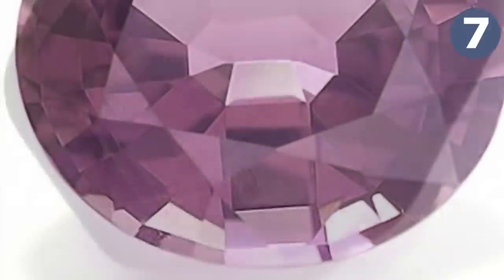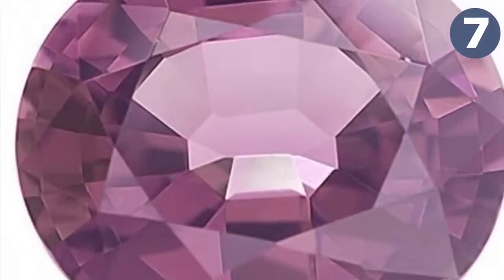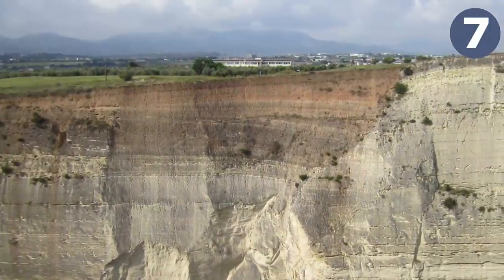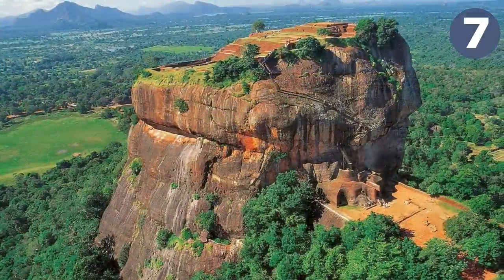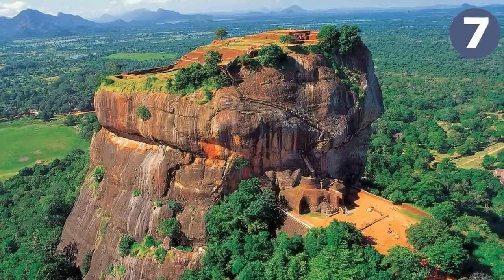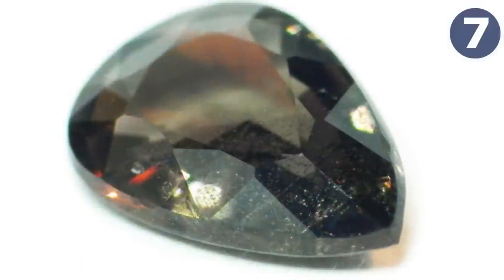Taaffeite is the only mineral that contains both beryllium and magnesium as essential components. Because of its rarity, it is only used as a gemstone. It occurs in carbonite rocks alongside fluorite, mica, and spinel, and is increasingly found in alluvial deposits in Sri Lanka and southern Tanzania, as well as lower-grade material in limestone sediments in China.